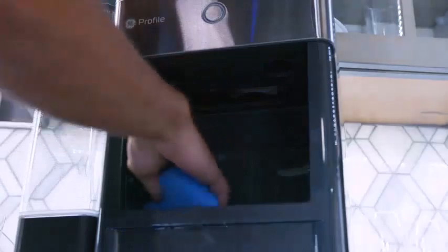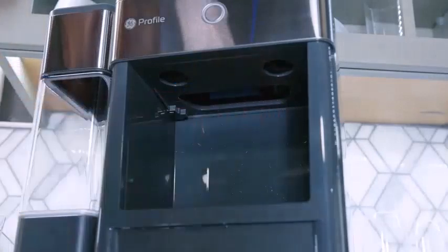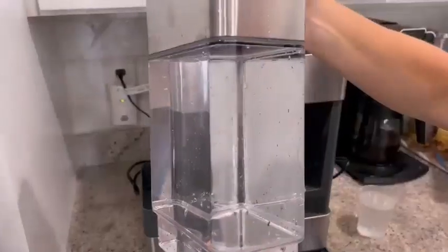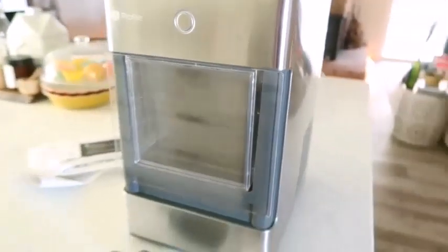Why do you need a portable ice maker? Ice takes a lot of time to form in conventional ice trays. A portable ice maker produces ice in six minutes, so you can have it almost as soon as you need it. And if you don't use the whole batch of ice, the ice will gradually melt and the machine will reuse the water to make more ice.